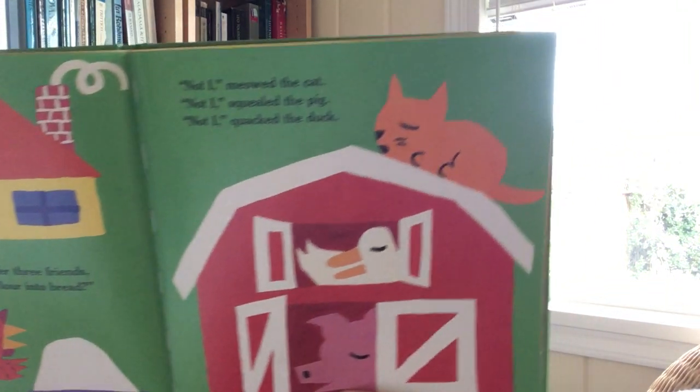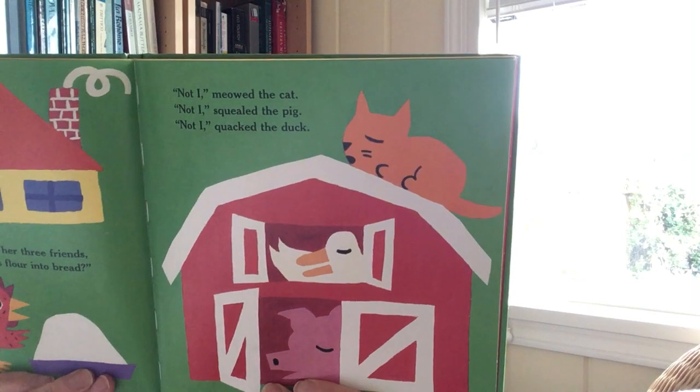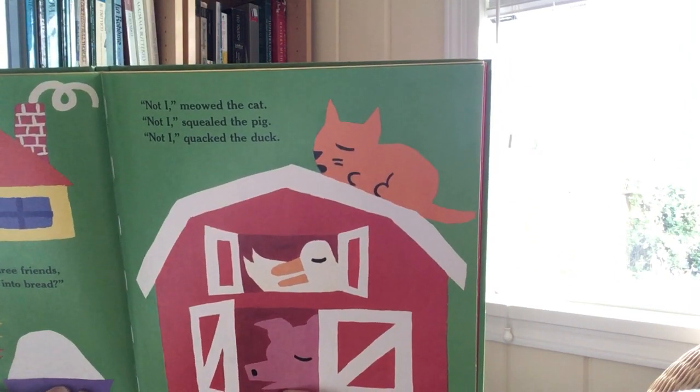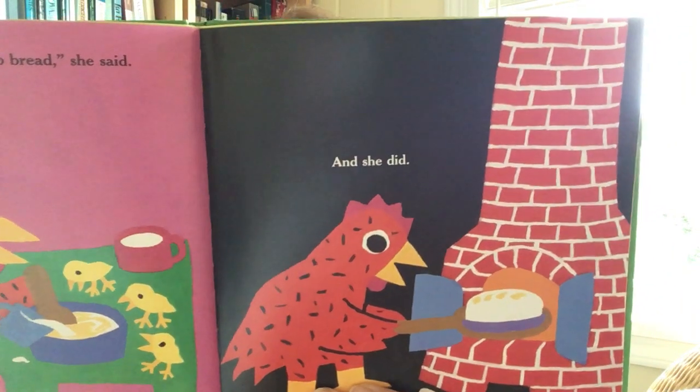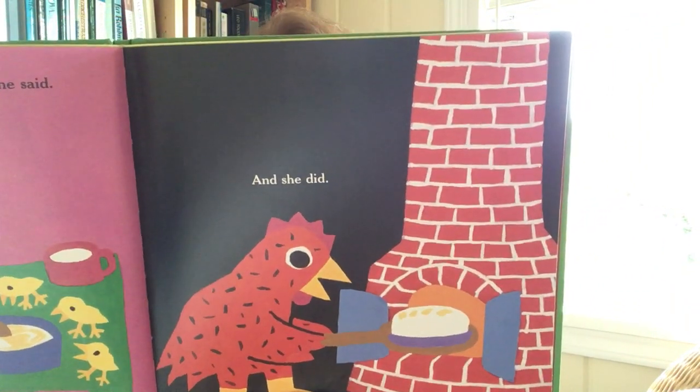Then the Little Red Hen asked her three friends, 'Who will help me make this flour into bread?' Not I, meowed the cat. Not I, squealed the pig. Not I, quacked the duck. Are they busy? What are they doing? They're sleeping — they're not too busy to help, but they don't want to help. Then I will make the flour into bread, she said. And she did.